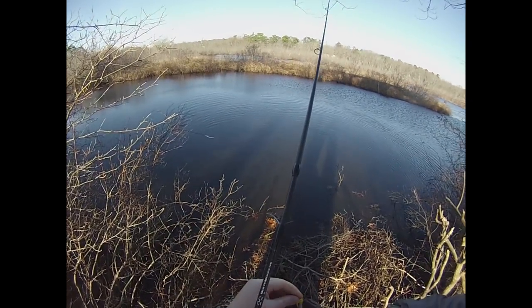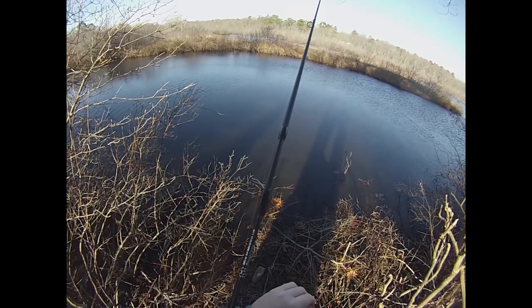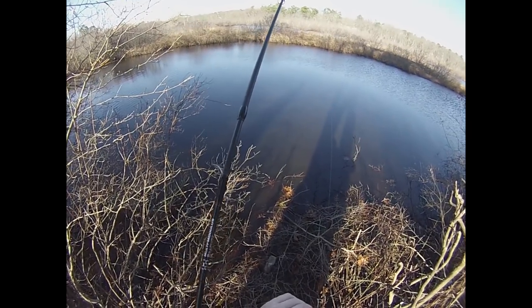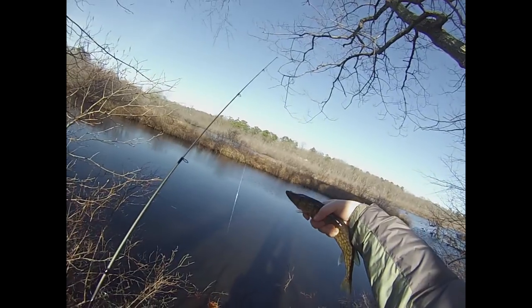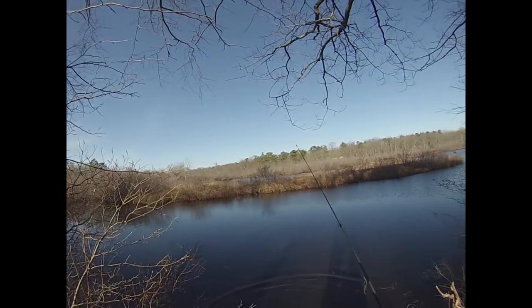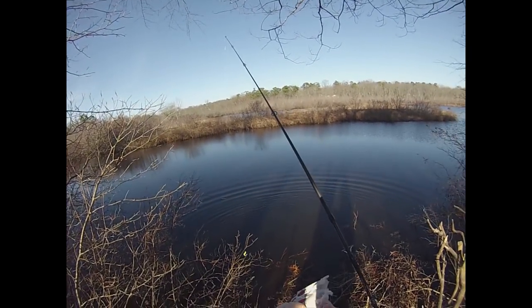Stop flopping around, you goofball. Put him right in the tip of the mouth — oh, it's not coming out. There we go, all right, another little scrappy pickerel. Boy, sometimes I do get why some people call those fish a nuisance.